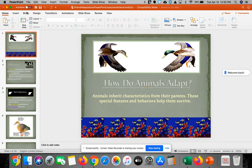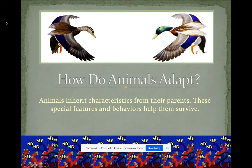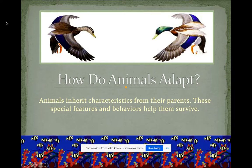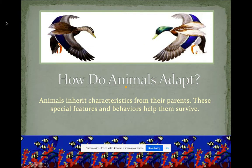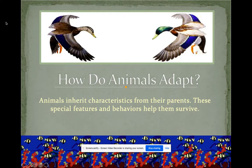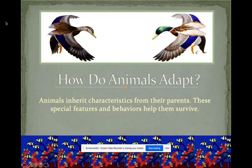We are going to continue our discussion on adaptations, going a little more in depth as to whether it's a physical or behavioral adaptation that an animal or plant has. This week's assessment is not going to be a simple quiz — it's going to be more of a research and writing assignment showing me specific adaptations you found in an animal of your choice.